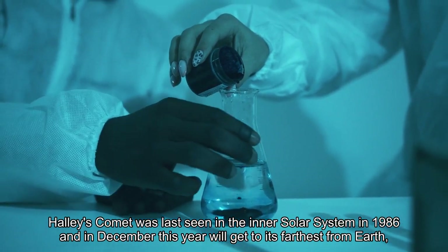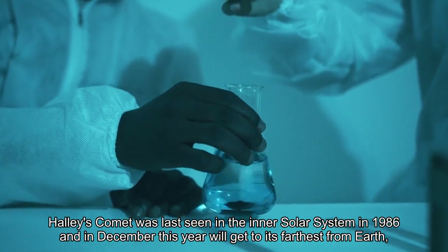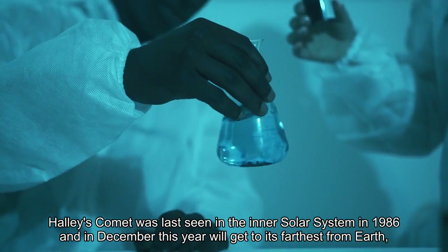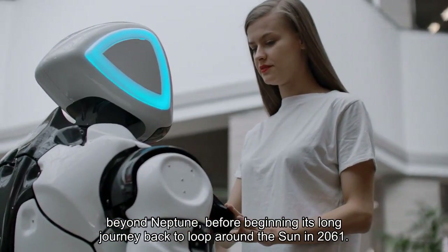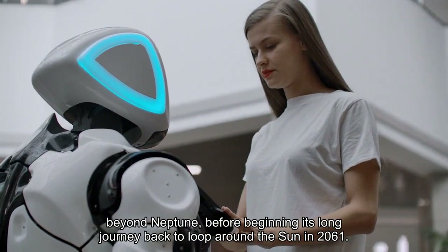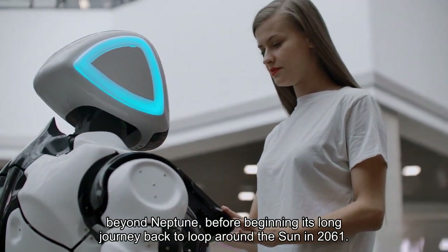Halley's Comet was last seen in the inner solar system in 1986, and in December this year will reach its farthest from Earth, beyond Neptune, before beginning its long journey back to loop around the Sun in 2061.